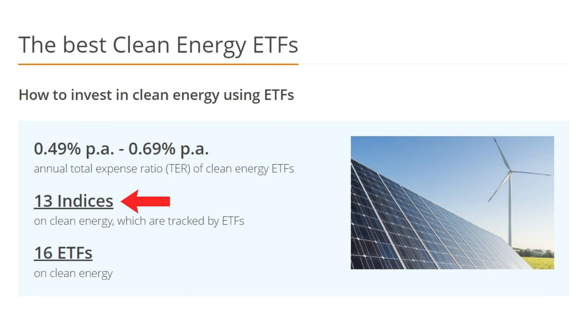Before we jump into the clean energy ETFs, I want to spend a bit of time talking about the indexes they track. According to JustETF, there are 13 clean energy indexes tracked by 16 clean energy ETFs. Each of these indexes tracks companies engaged in the alternative energy sector; however, the companies tracked and their weightings will certainly vary from index to index. With S&P 500 ETFs, you at least have certainty that the underlying assets will be consistent across ETFs, because they're all tracking the same index.